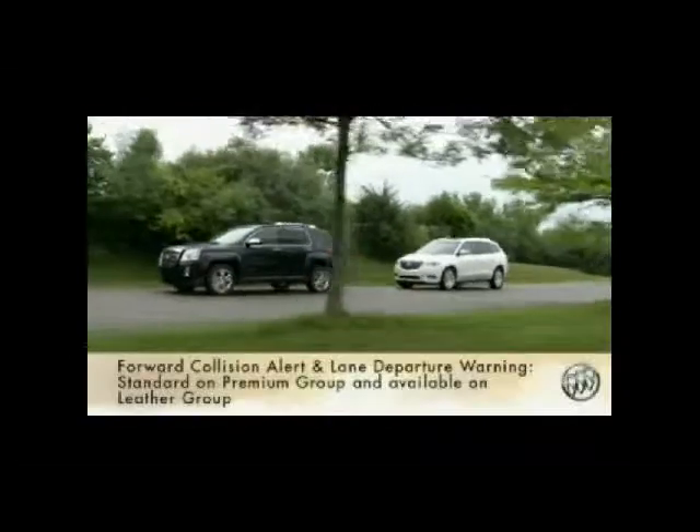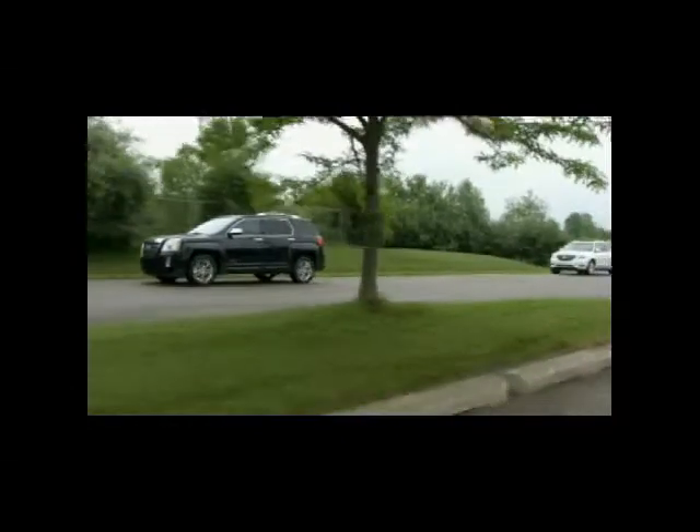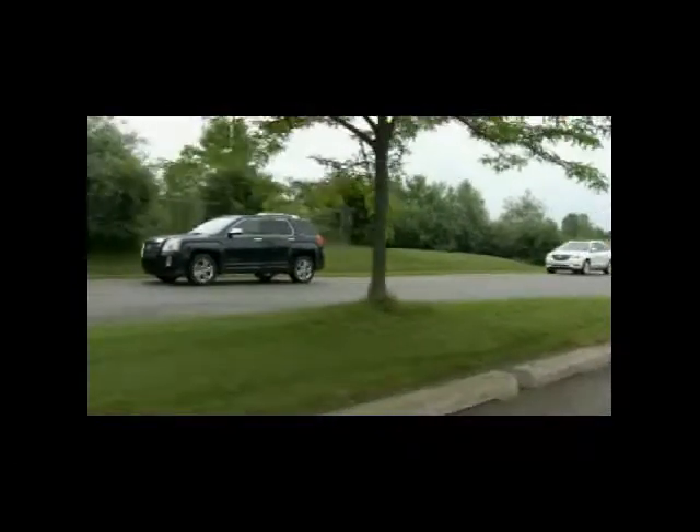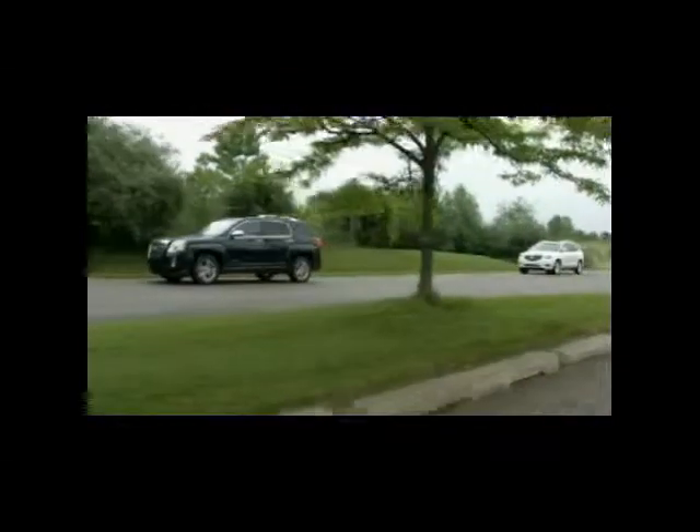Enclave's available Forward Collision Alert and Lane Departure Warning systems use a forward-facing camera to look for potential collision situations and then provide warnings to alert the driver. Forward Collision Alert lets you know if Enclave is approaching a vehicle ahead too rapidly so the driver can brake or change course. The system detects vehicles directly ahead and quickly flashes a warning indicator and alerts the driver with audible chimes.